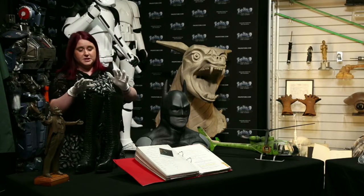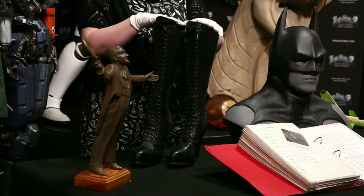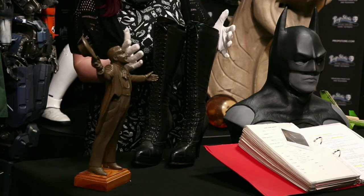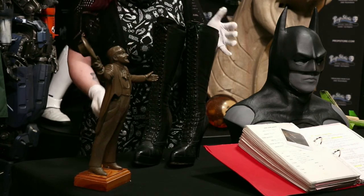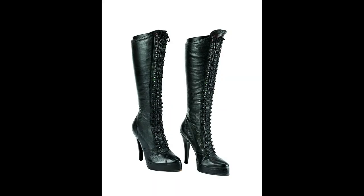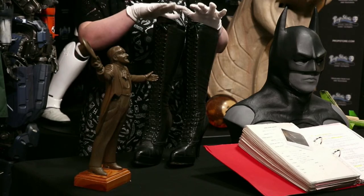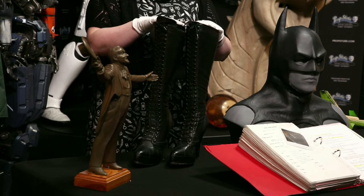Sticking with costumes, we've got Michelle Pfeiffer's Catwoman boots from Batman Returns. Those were again designed by the incredible Bob Ringwood. These are leather, knee-high stilettos with some lovely lacing up the front. There's a little bit of paint transfer on them as well, probably from use during production. You can tell they're standing up beautifully straight — that's due to a custom mannequin placed inside that allows them to stand quite freely. They're estimated at £6,000 to £8,000.